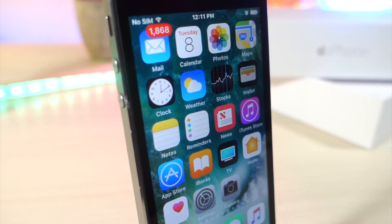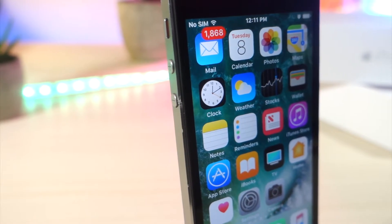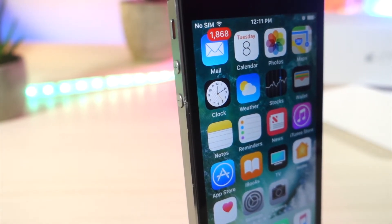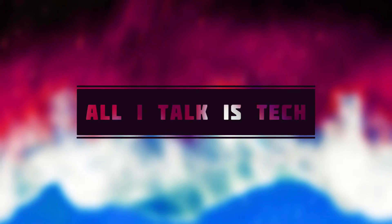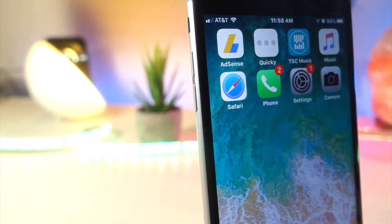What's up everyone, this is Lots of Talk is Tech, and today I'm going to be explaining the whole situation with night mode and smart invert colors, and whether or not we're actually going to get a new night mode on iOS 11.